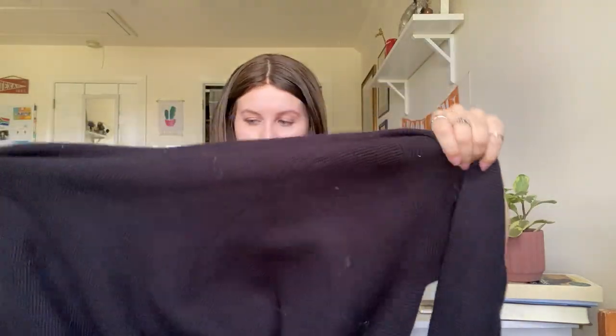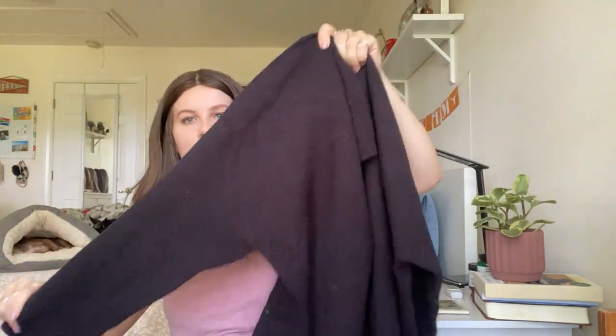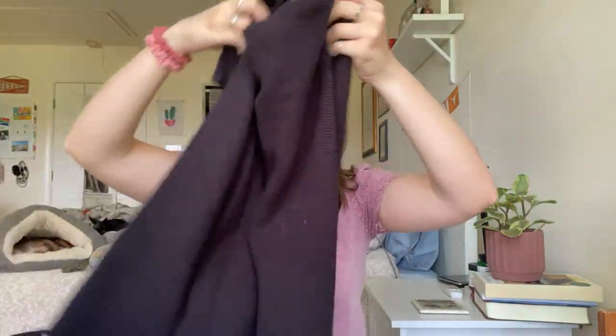I've never actually sold anything from this brand — it's new with tags from Nasty Gal. It's called their oversized slouchy jumper dress in a size large. It definitely needs a lint roll, but it's just this giant black oversized slouchy sweater dress. I didn't look up comps because it was new with tags and I know there's a big following for Nasty Gal, so I went ahead and picked it up.